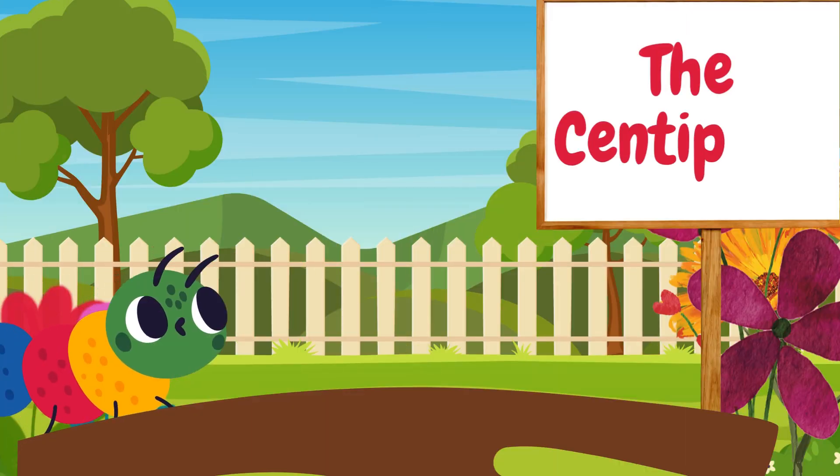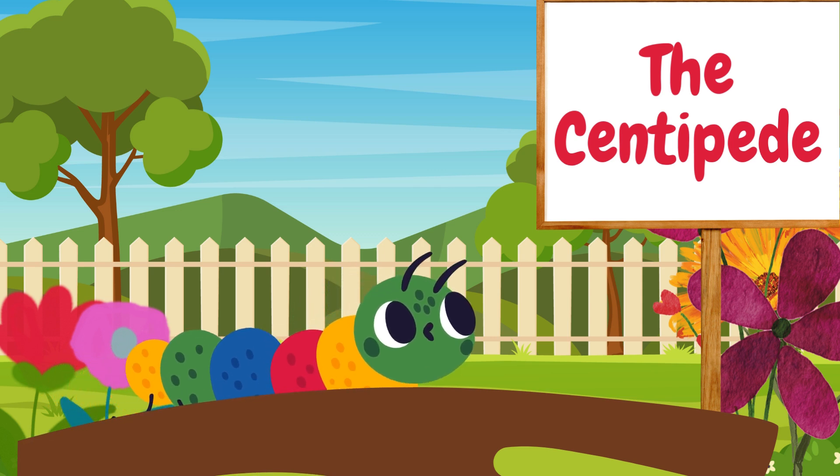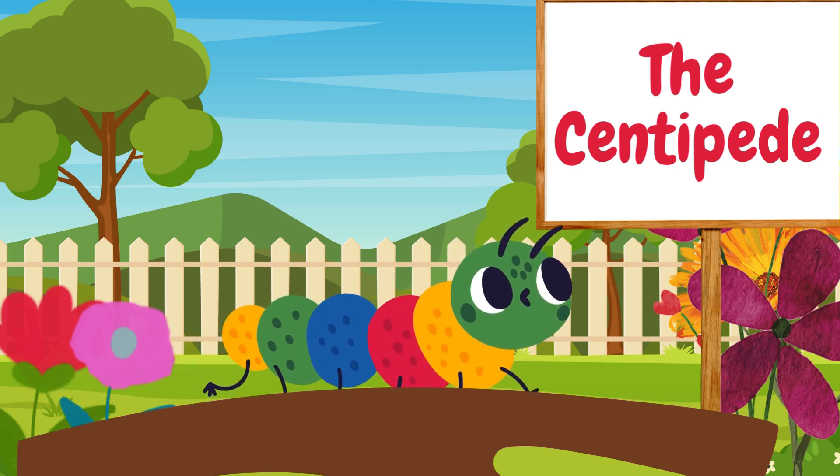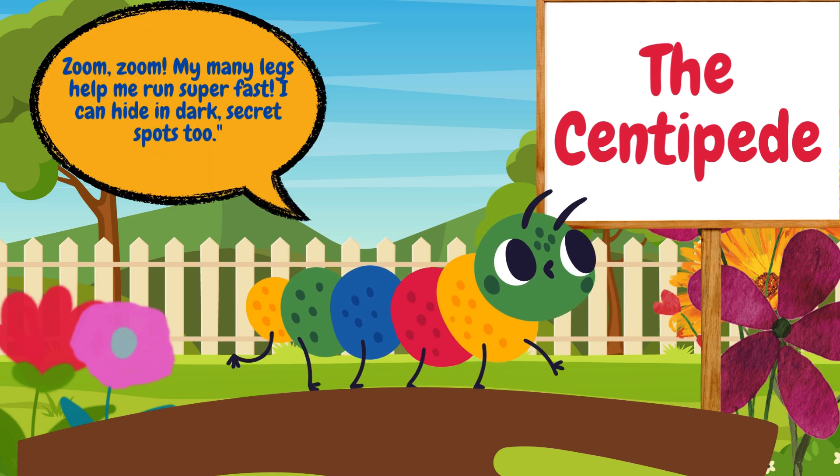Look at the centipede go! Centipedes have lots and lots of legs, and they move really fast. They love to crawl through dark places and hunt for small bugs. Zoom! My many legs help me run super fast. I can hide in dark, secret spots, too.